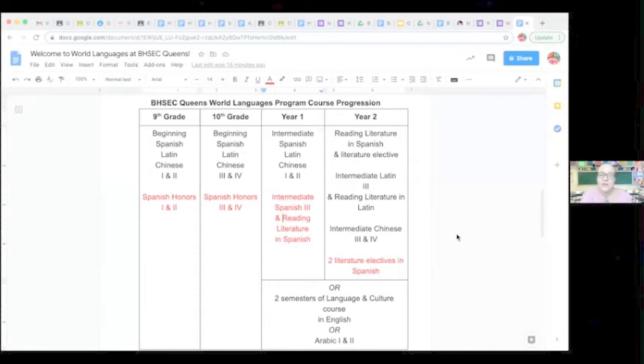Ninth and tenth grade are the equivalent of a college-level beginning Spanish, Latin, or Chinese course, depending on the language you choose. Our beginning courses assume you have no background in the language and we start from scratch. If you do have a background, you have the opportunity to take a placement exam. In the Spanish program, we have a Spanish honors track for all four years, for heritage speakers, native speakers, or students with an extensive background — that would be an accelerated course in ninth and tenth grade.